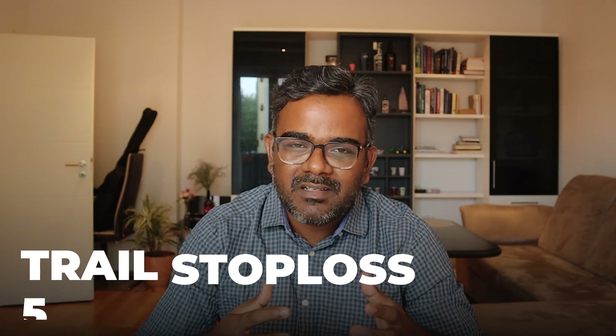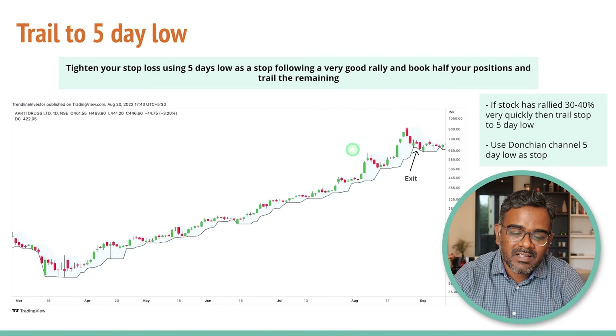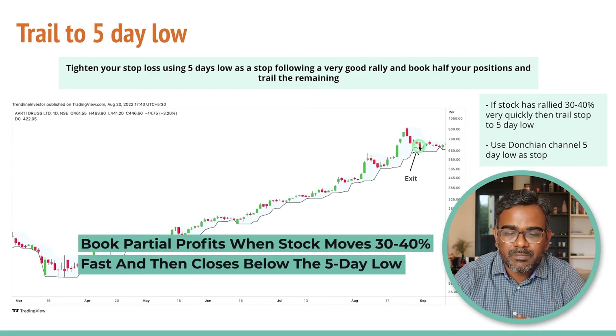The fourth strategy is similar, but it is more about trailing your stop loss to a five-day low. All these strategies apply when the stock is going up and you do not know when to exit. When you are riding trends, it is important to look at the three or five day low. In this case, the stock had a breakdown going below the five-day low but then closed above. When you have cases where the stock closes below the five-day low, that is when you want to take profits — especially when the stock has moved 30 to 50 percent — book half the profits when it goes below the five-day low and then trail the remaining to swing low.